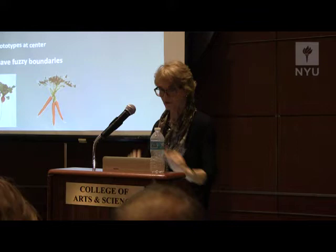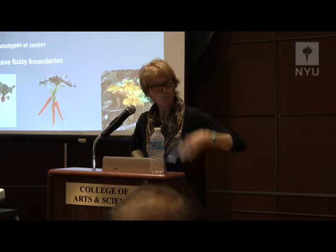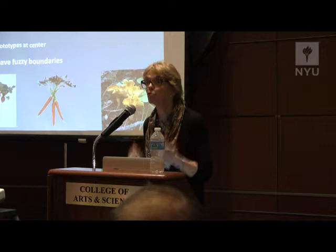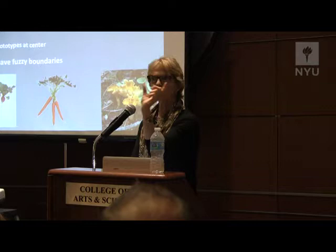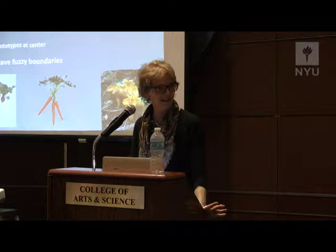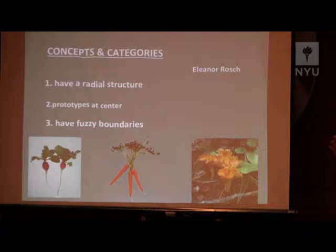Perhaps even further out in the fuzzy boundaries are things like wild mushrooms — I showed some chanterelles — or the example that Eleanor Rosch used was parsley. There is really no right answer to the question, 'Is parsley really a vegetable?' Nobody really cares either. The problem with a certain amount of philosophy — concerning expressions like 'is conscious,' 'knows,' 'believes,' 'desires,' 'intends,' and 'needs' — is that philosophers, instead of recognizing that these were radial concepts, thought about them as though one might fight over whether parsley is a vegetable. A lot of philosophy in the last century turned out to be analogous to fighting over whether parsley is a vegetable.